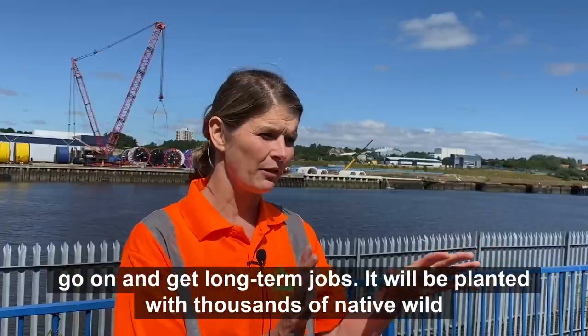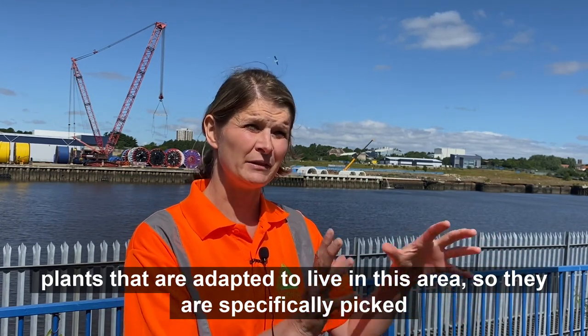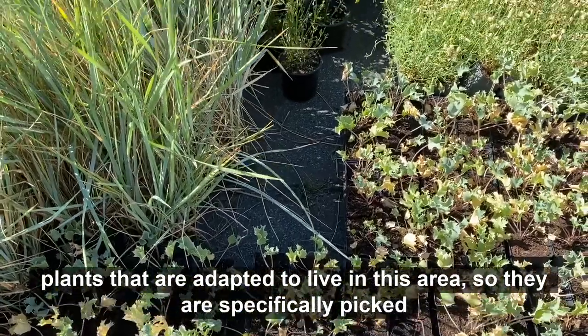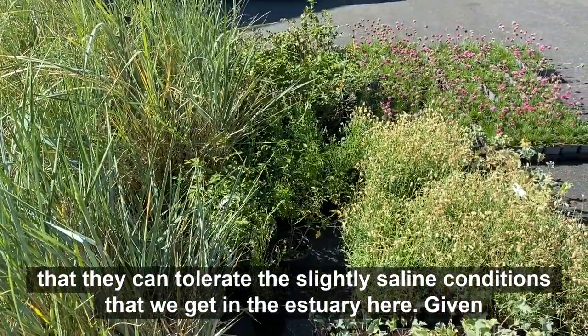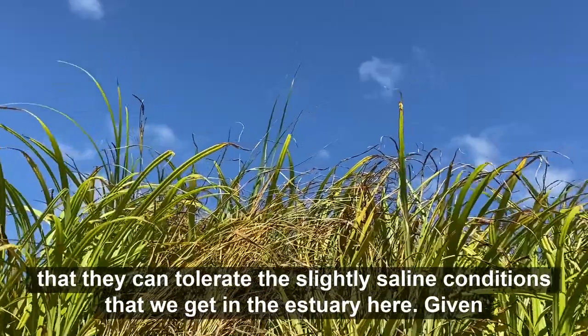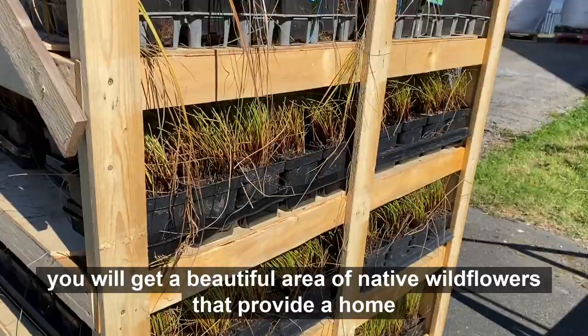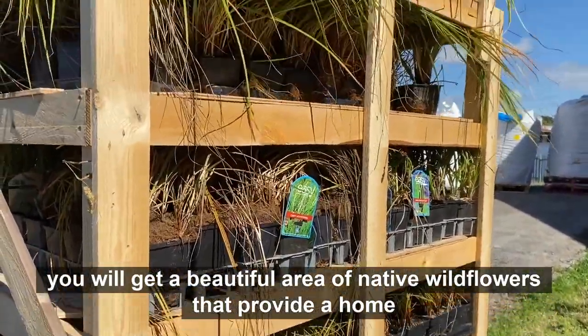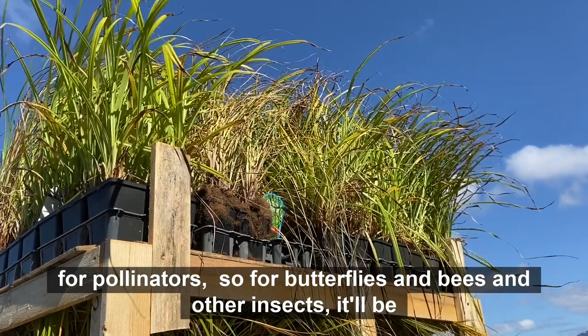It'll be planted with thousands of native wild plants that are adapted to live in this area — specifically picked because they can tolerate the slightly saline conditions we get in the estuary here. Given time they'll grow, develop, and blossom, so in the summer months you'll get a beautiful area of native wildflowers that provide a home for pollinators — butterflies, bees, and other insects.